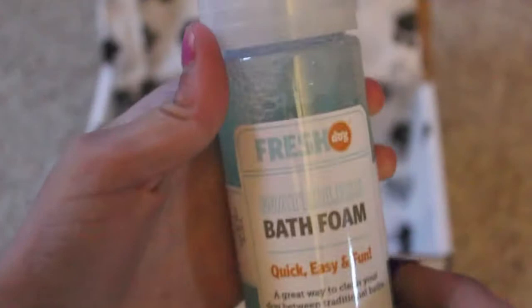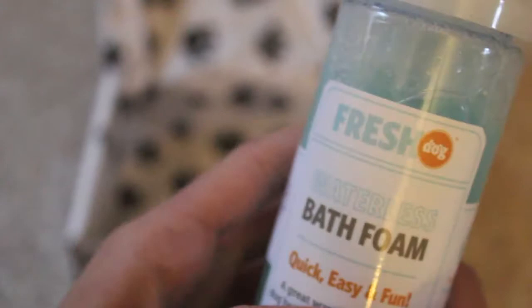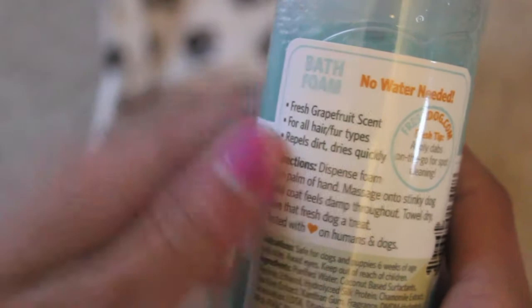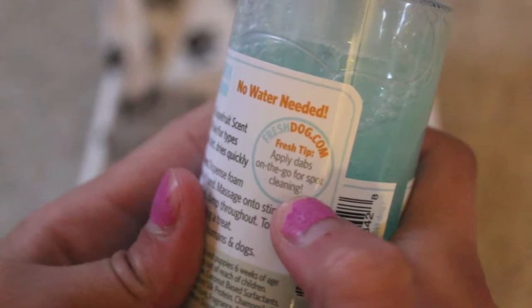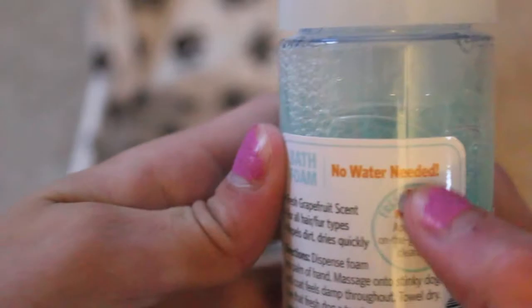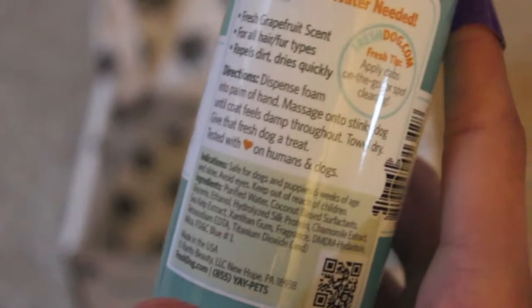The last thing here is in a bag — it's a liquid. The brand is Fresh Dog and it's a waterless bath foam. It's quick, easy, and fun — a great way to clean your dog between traditional baths, kind of for spot cleaning. It has a fresh grapefruit scent for all hair and fur types, repels dirt, and dries quickly. This will be so handy when I take Curly to the fair, because he can get dirt on him which is not good for showmanship. No water needed — you just dispense foam into your palm, massage into the dog's coat until damp, then towel dry.